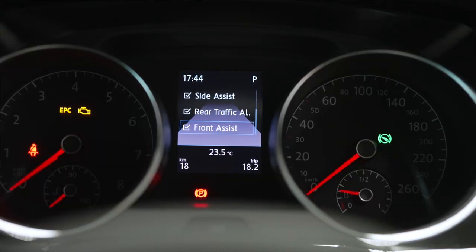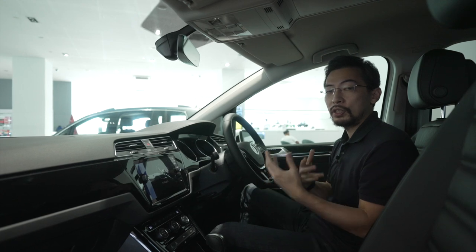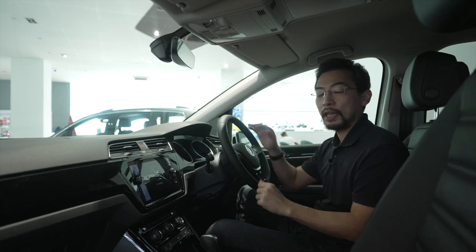It's also got front assist, which warns you if you're going to collide into something, and as a last ditch in an emergency, it's got city emergency braking, which will brake automatically to mitigate or avoid an accident.